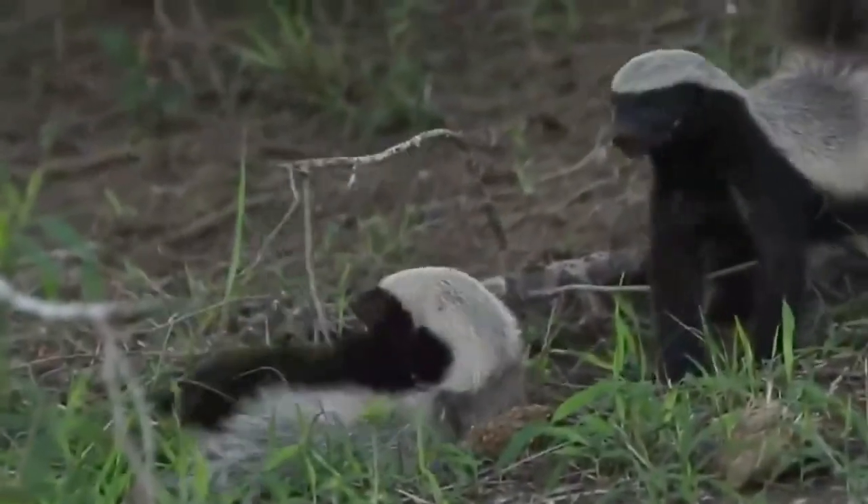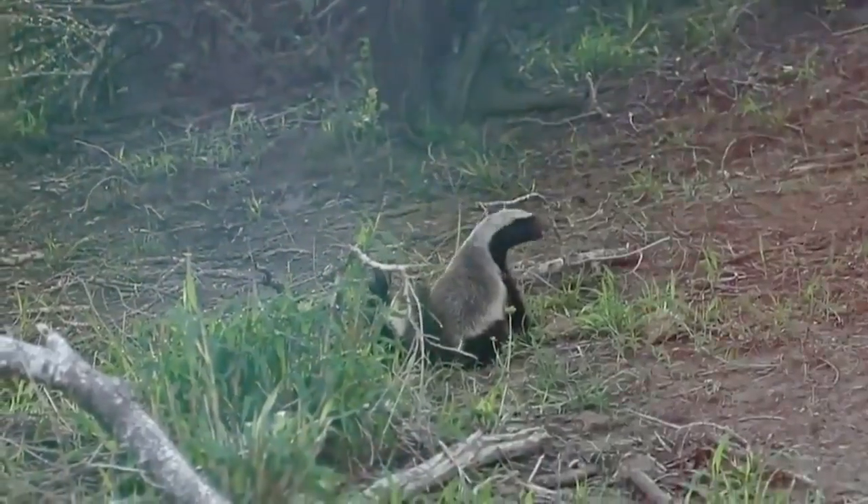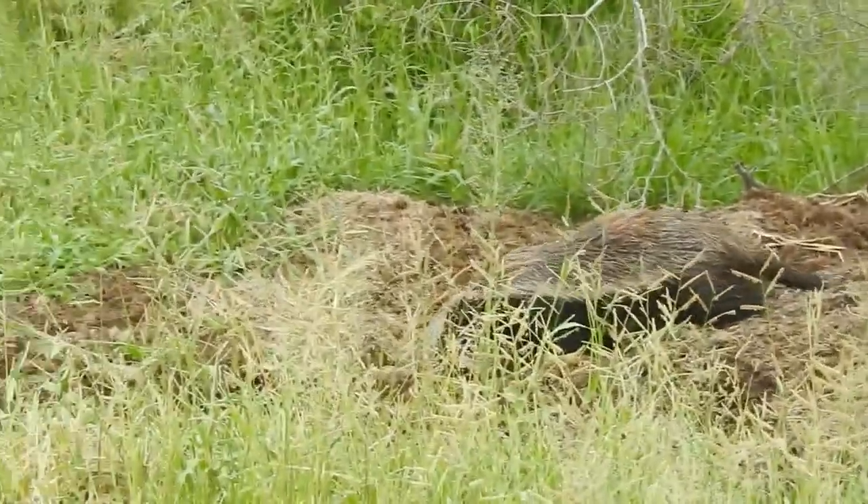The honey badger is territorial and uses its anal scent glands to mark its territory. It can turn these glands inside out and emit a pungent distraction when escaping from predators.